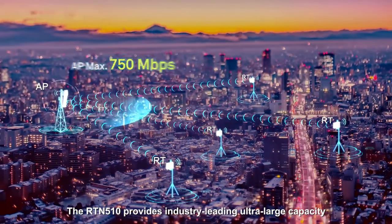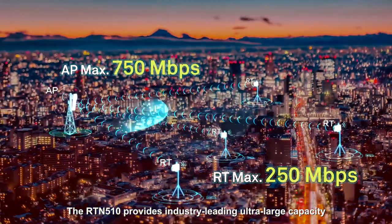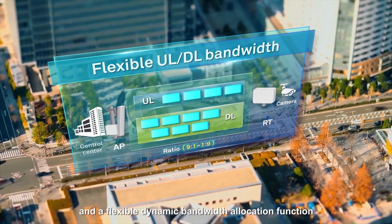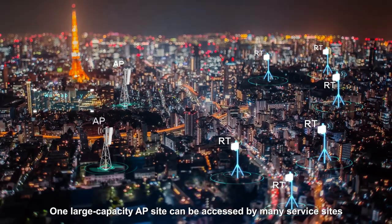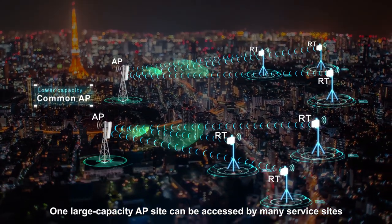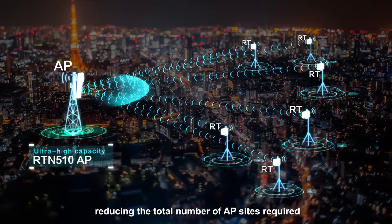The RTN510 provides industry-leading ultra-large capacity and a flexible dynamic bandwidth allocation function. One large capacity AP site can be accessed by many service sites, reducing the total number of AP sites required.